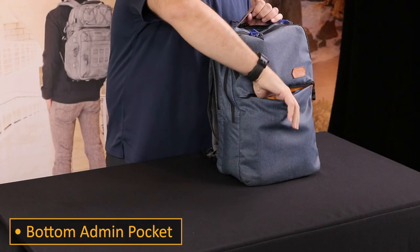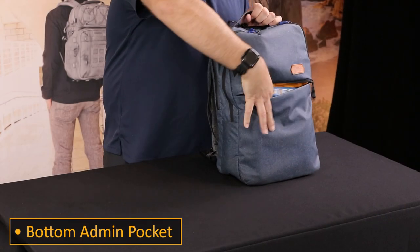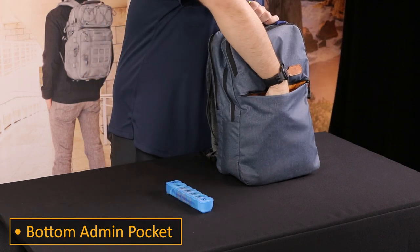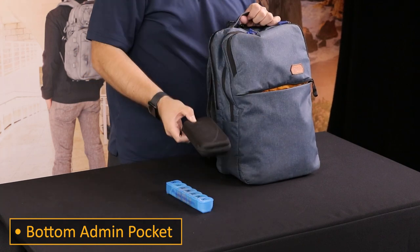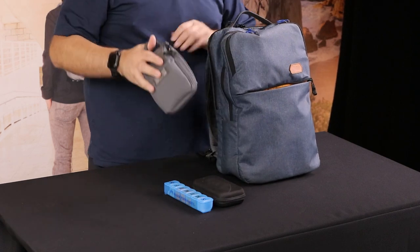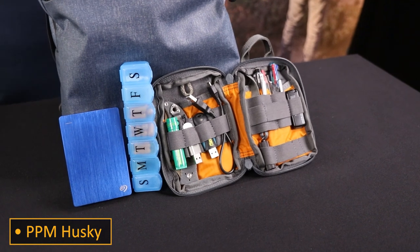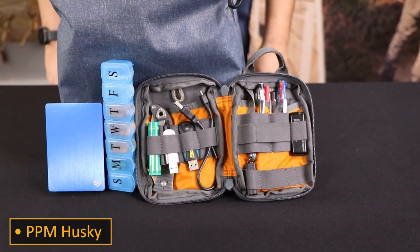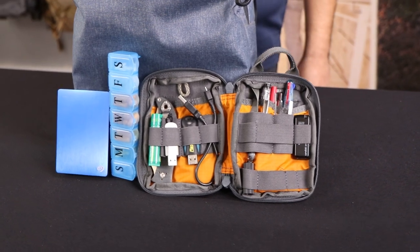Moving down to the front bottom compartment, inside I have some medication. I also have an external hard drive and I also keep a PPM Husky, which I keep inside some extra items such as thumb drives, extra pens and pencils, a charging cable, a folding knife, and some chapstick.